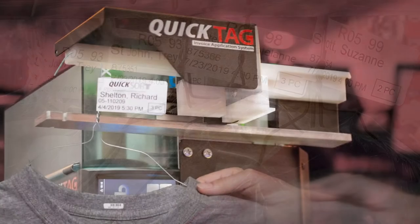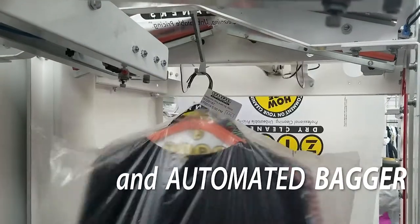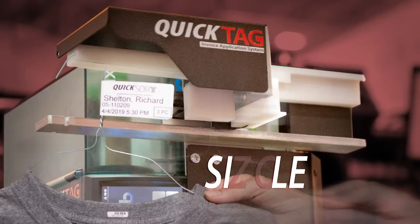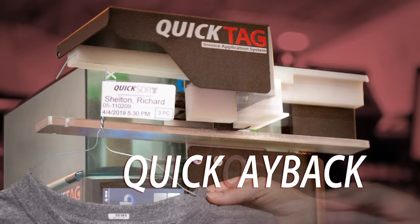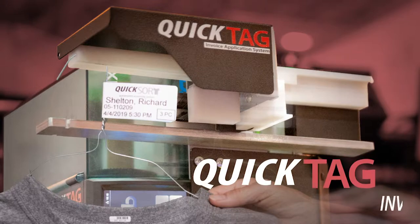The QuickTag Invoice Application System, the QuickSort Automated Assembly System, and automated bagger — simple to operate, reliable, and a quick payback on your investment.